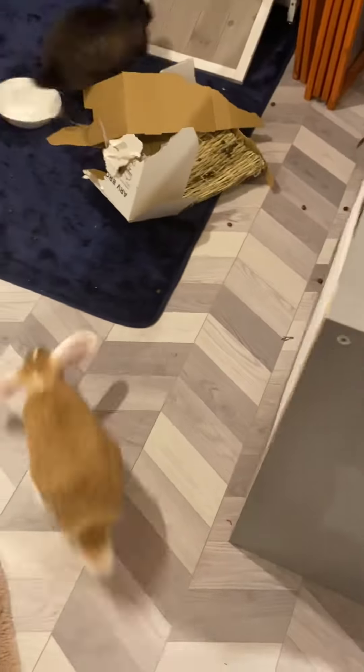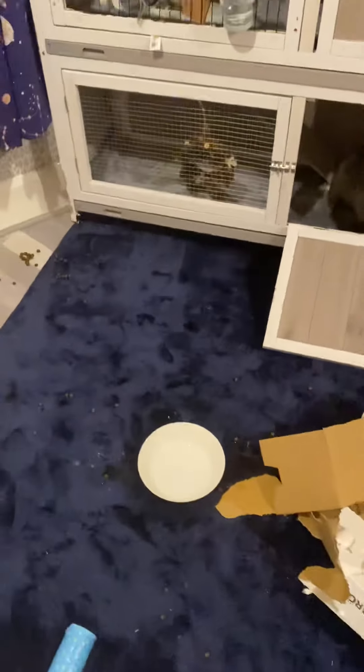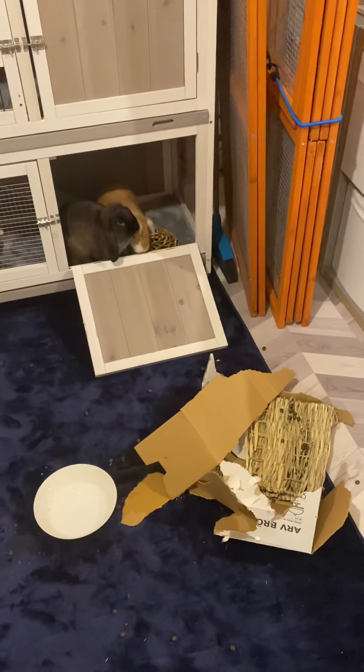Welcome to feeding time at our zoo. And on this episode we're feeding not one, but two very cheeky rabbits.